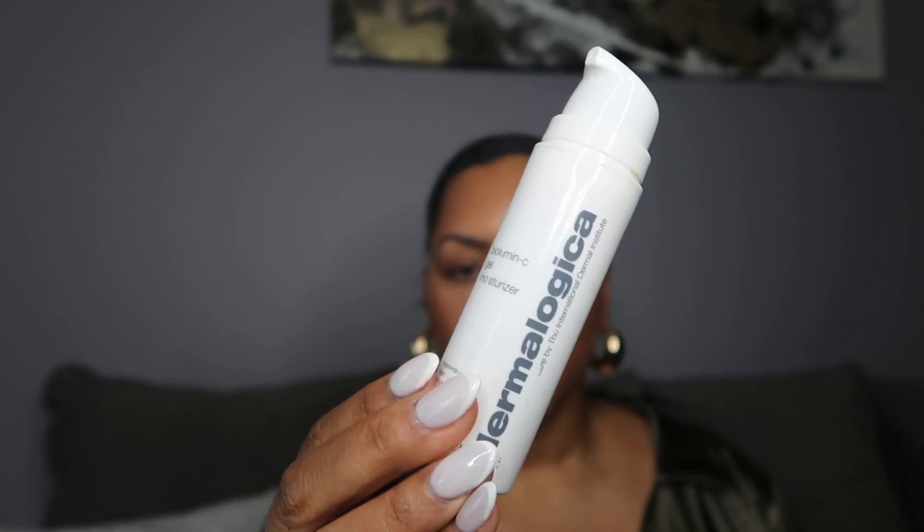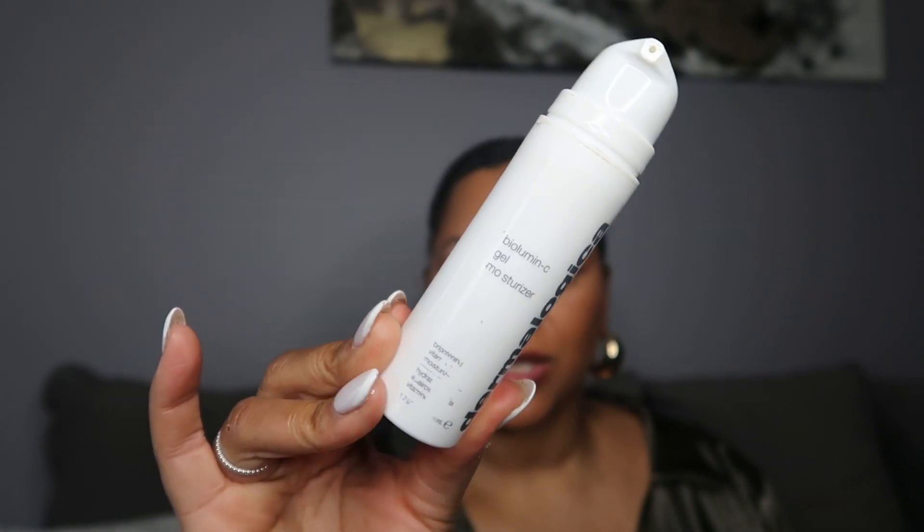The Dermalogica Bio Lumin-C — the consistency and texture of it is just immaculate, top tier. I've used the Sunday Riley CEO and another brand since using this, and this is still my favorite. I'll be buying this again at the Sephora sale. The texture is just crazy — it has great absorption and you can see the hydration and suppleness in your skin as soon as you put it on.